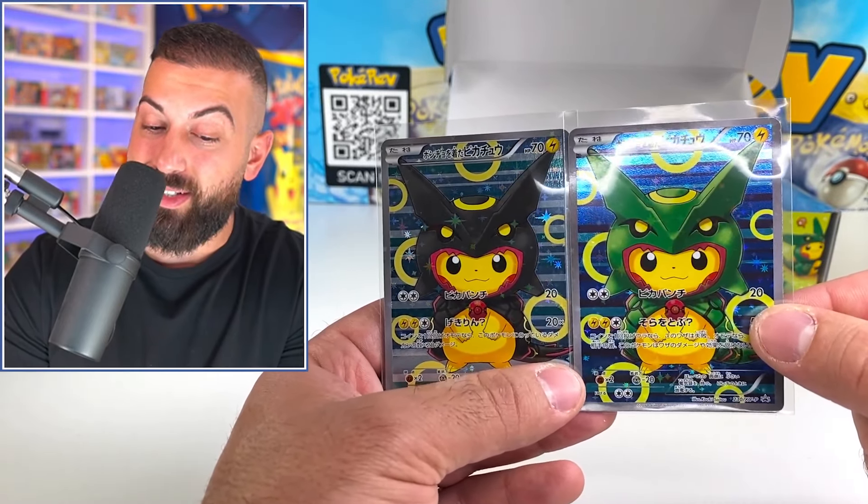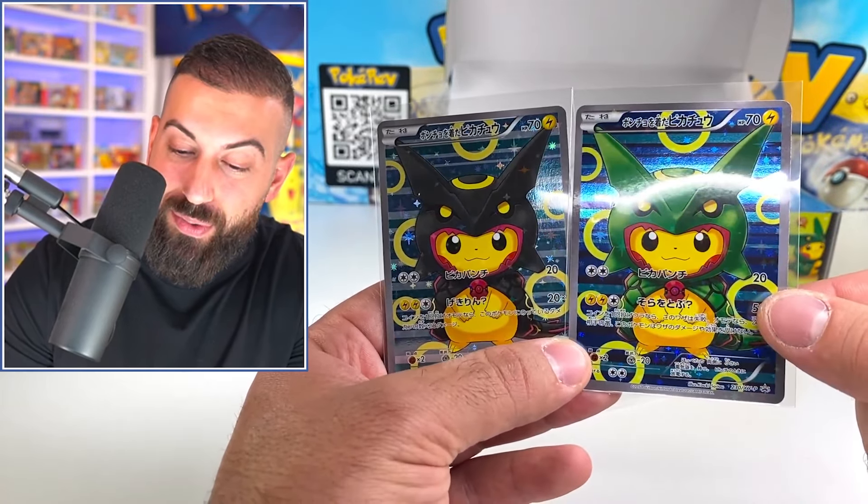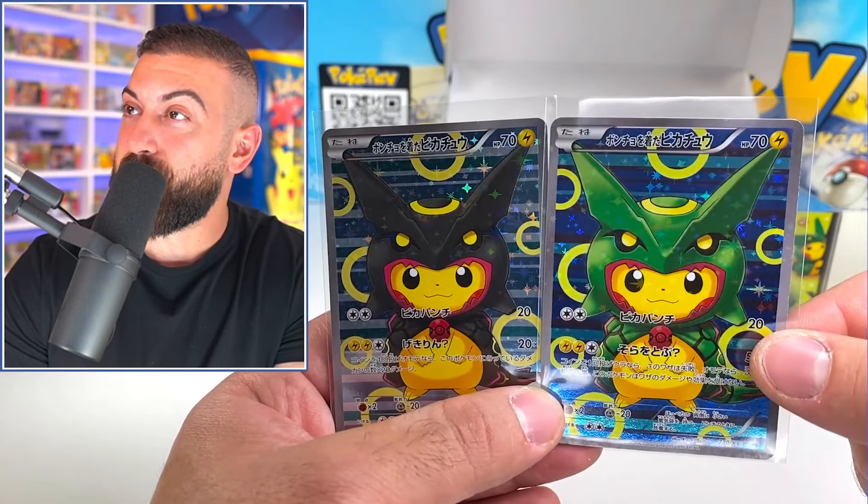Which one of these do you guys like the best? I might have to go with the shiny one, though the regular one looks sick as well. Let me know if I should do another one of these with the Mario Pikachu or even the Gyarados — there are a ton of others and I'd love to open them with you guys. Hit the like button, subscribe, and I'll see you on the next one!